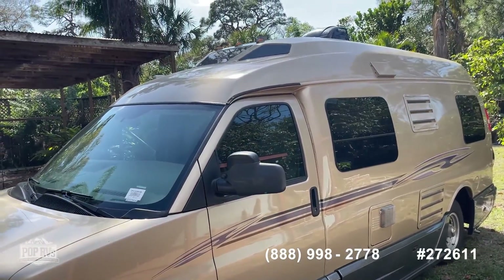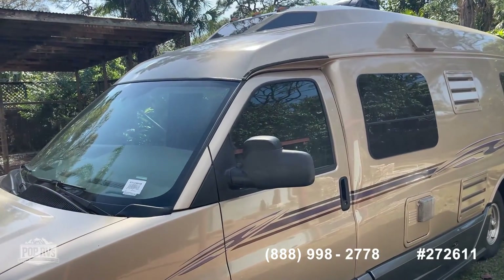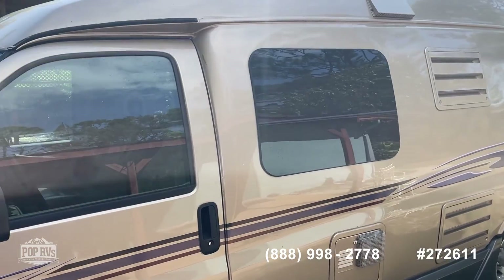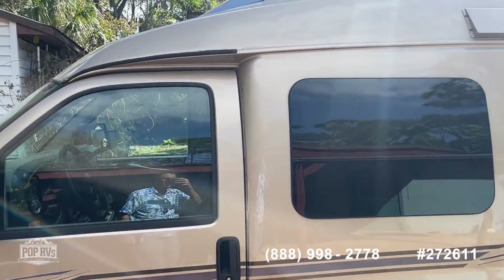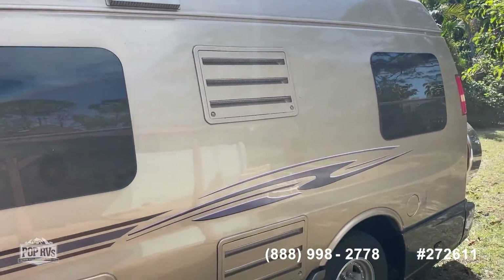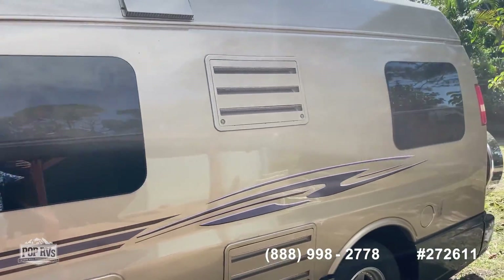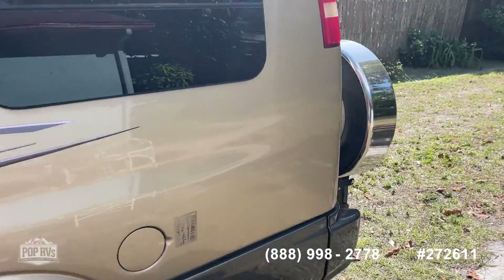Exterior paint is in fantastic condition. The tires are from 2016, so there's a little life left on them, but probably another year or so and they'll need to be replaced. The tires do look good.